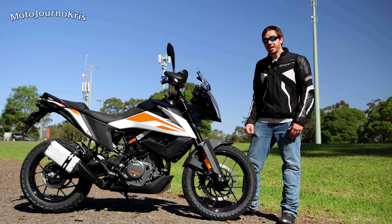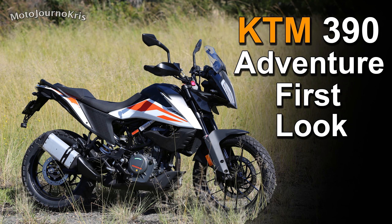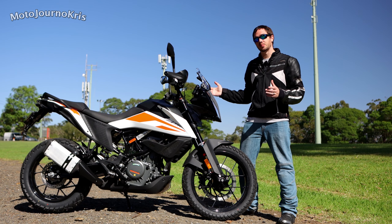Hey there riders, Motojourno Chris here today and I have got KTM's 390 Adventure thanks to MotoHub in Castle Hill in Sydney. They very kindly lent me the bike for the day and I'm getting a first-hand chance to properly look at this bike.